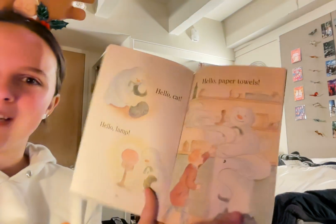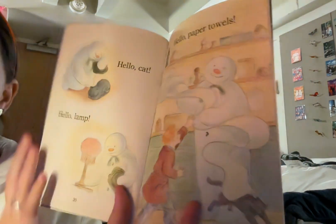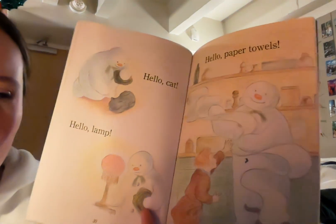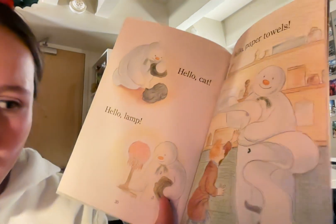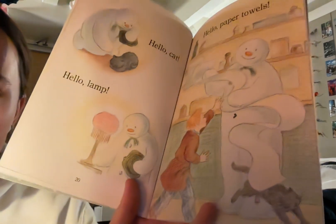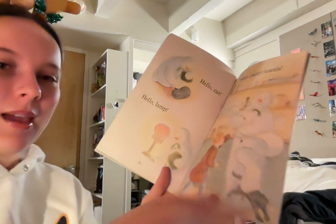Hello paper towels! Now James and the snowman are in the kitchen and the snowman is just pulling all the paper towels off of the roll and James is running at him to try and get him to stop. The cat looks so worried and is jumping in the air because of all of the ruckus and mess the snowman is making.